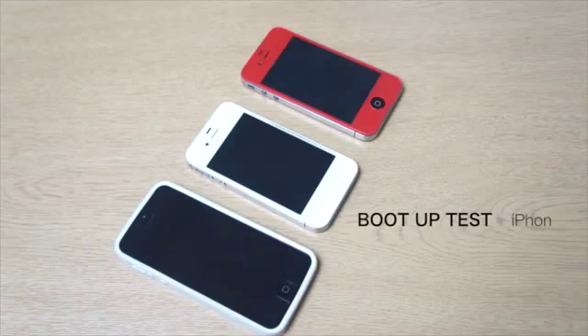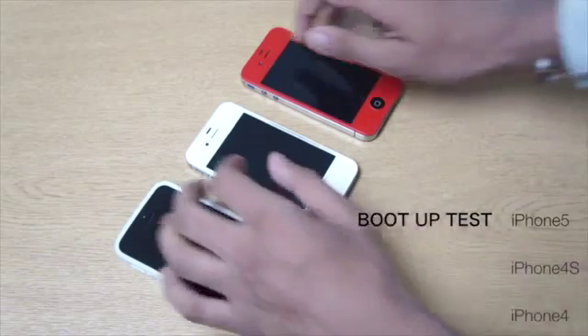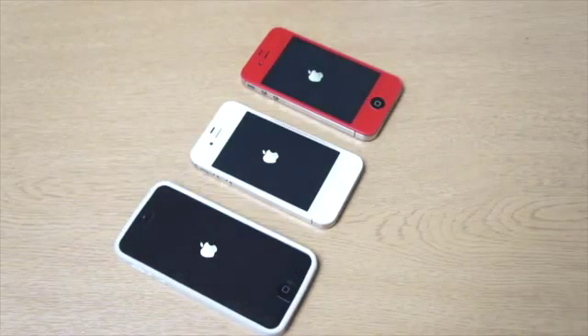So, the iPhone 4 is in red — bright red as you can see. We've got the iPhone 4S in white, beautiful white, and we've got the black iPhone 5 right there. I've managed to hit them all at the same time — I did do this a couple of tries — and as you can see they're all booting up right now.